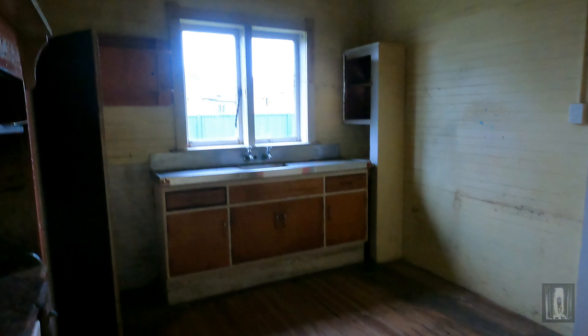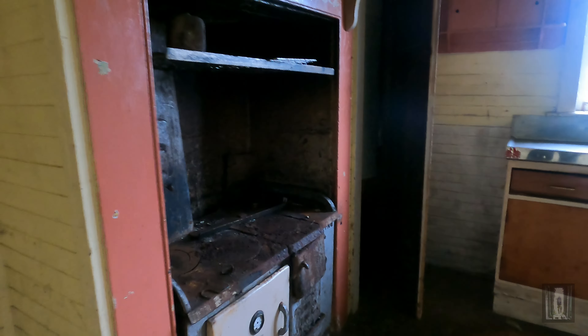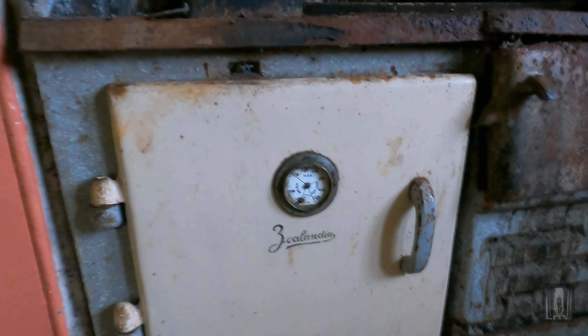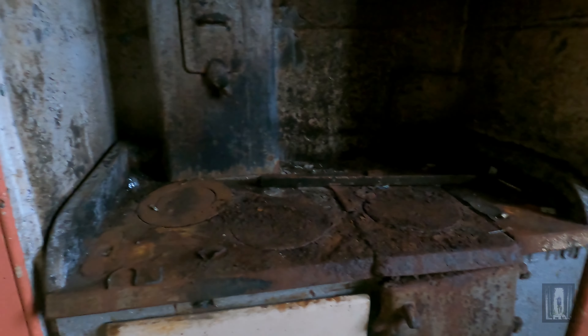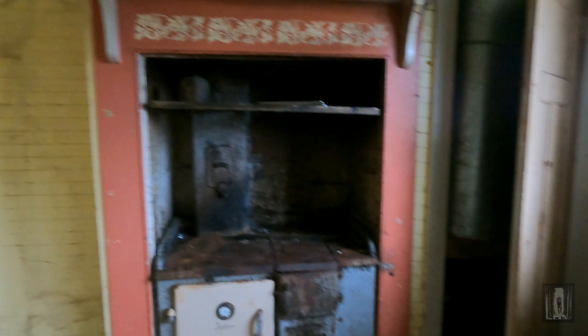The kitchen. Nice kitchen area with a lovely low roof ceiling. The old coal range — those old coal ranges. Such a cool old coal range here.